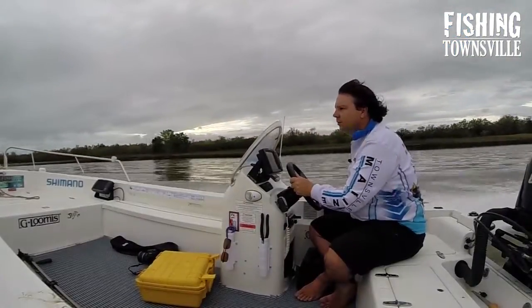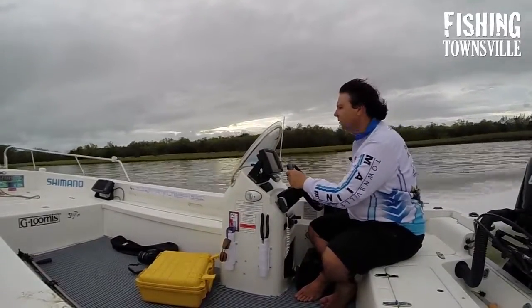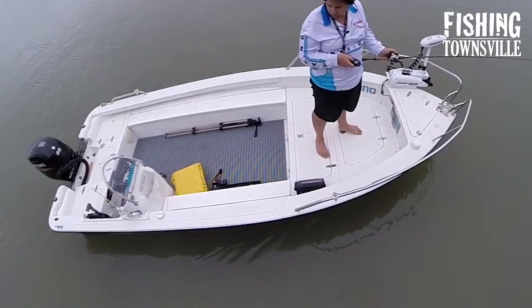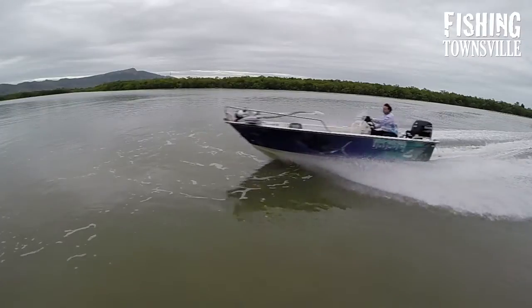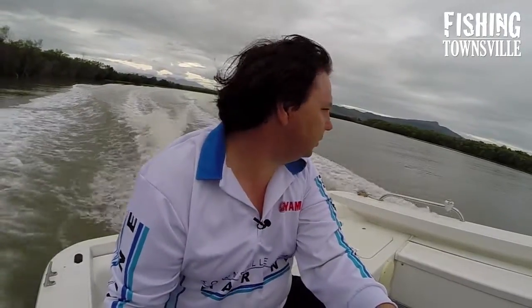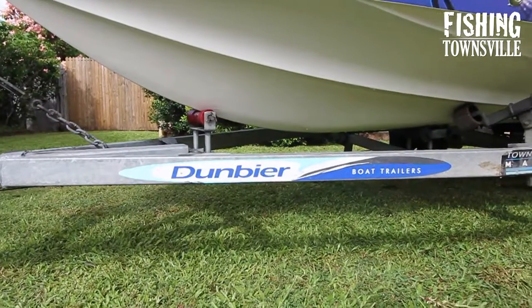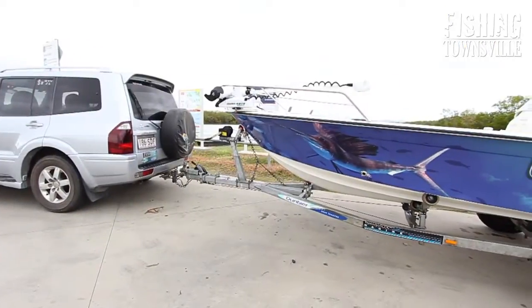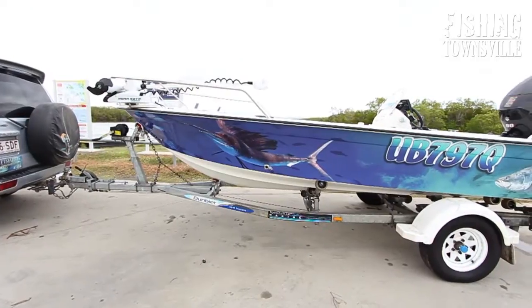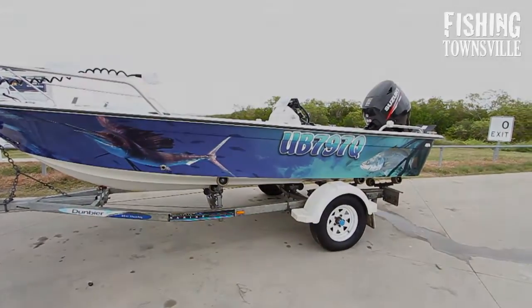The console on this boat has been positioned more towards the back than factory spec, and the pedestal seats have been removed completely, making it a very open deck space for fishing — perfect for lure casting. To drive you're sitting on the rear casting deck, but even with two kids and two adults sitting along the rear casting deck, we've had no problems keeping the nose down or getting on the plane — performance is still very good. The boat sits on a Dunbier single-axle brake trailer with a roller configuration designed for easy drive-on and drive-off launching. That's a quick rundown of my Seafarer Vantage 4.85, aka Haynes 485SF — hopefully you've enjoyed the video and I'll see you on the water soon.